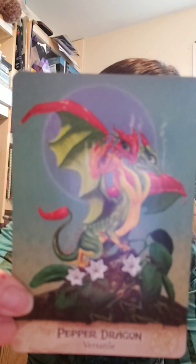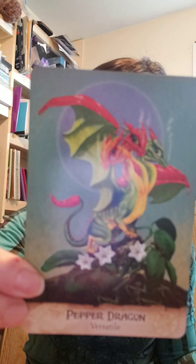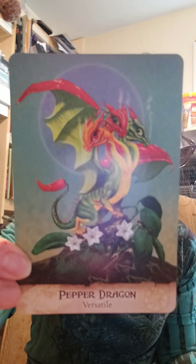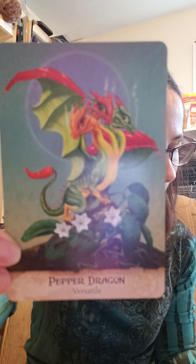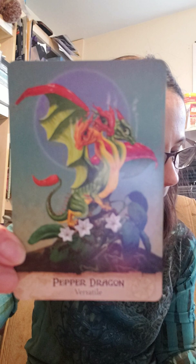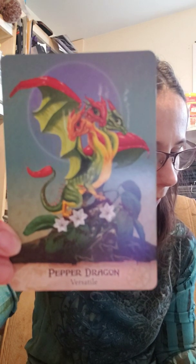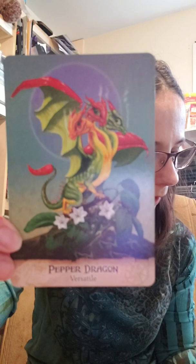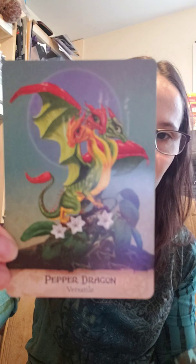Three heads are better than one when it comes to changing with the times. The Pepper Dragon sports heads of different colors, so you are reminded of being adaptable. Versatility is the name of the game. The current situation requires flexibility — be prepared to be whoever is needed. Just like some dishes require a hot pepper and some require a sweet, your best weapon is to bend to the oncoming winds. There are times to stand tough and hold your ground, but the Pepper Dragon teaches us that a willow bends while an oak breaks.